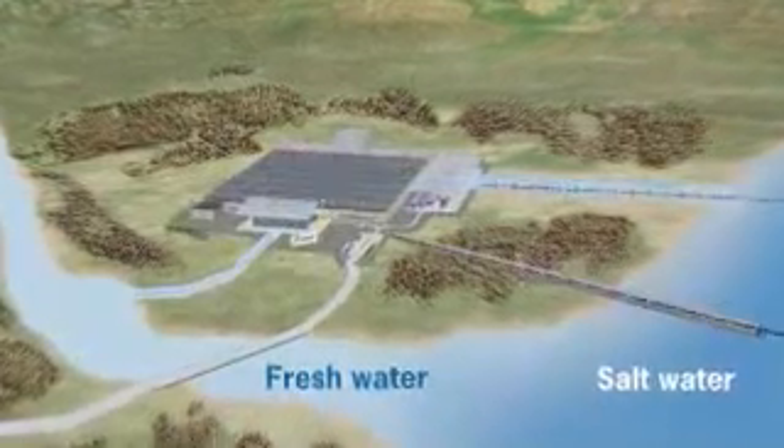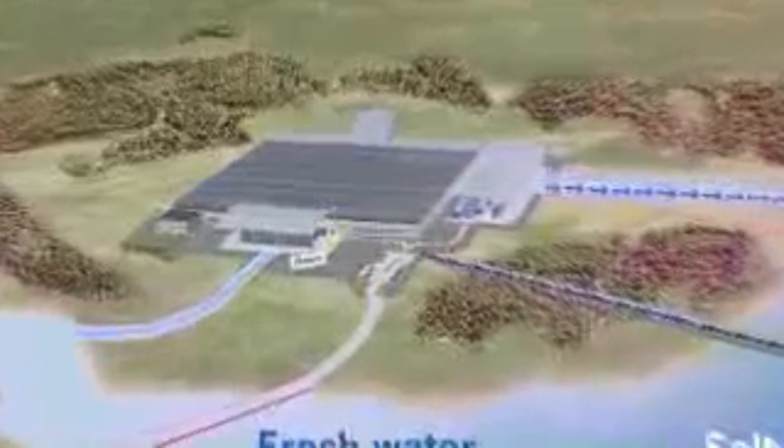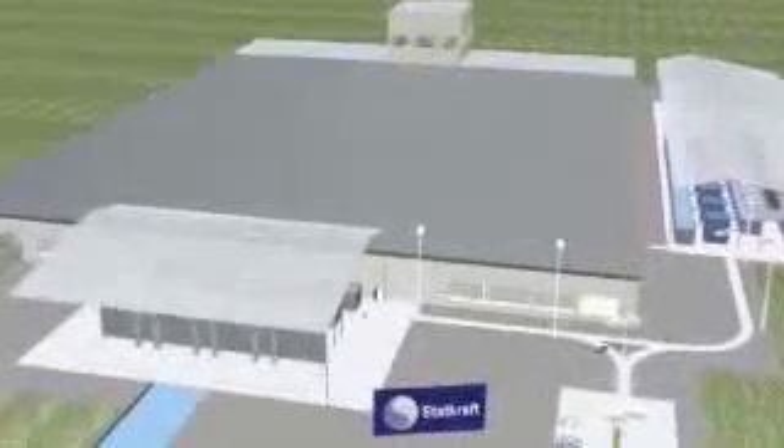The osmotic power station can be placed near the mouth of a river. The membrane is the key to effective osmotic power production. This plant, where 25 megawatts of power is produced, contains five square kilometers of membrane. In large plants, they are mounted in rolls and placed on shelves. The pressurized water from the process is transferred to power in a turbine and converted into electricity.